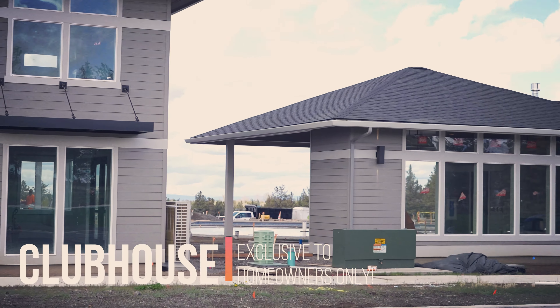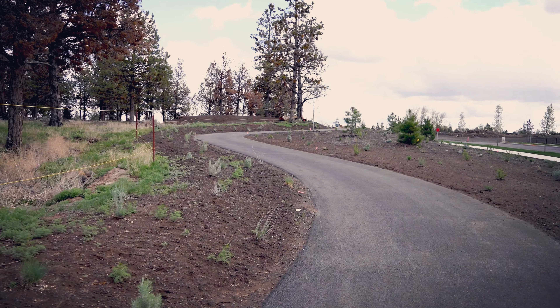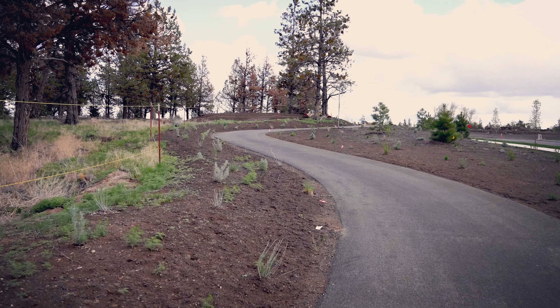Homeowners will have private recreational amenities including swimming pools, parks, green spaces, and paved paths. This amazing neighborhood is fantastic for all stages of life.